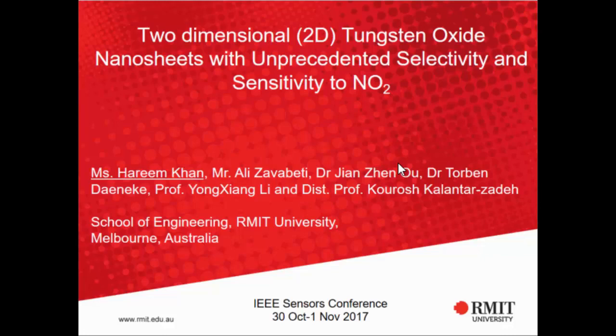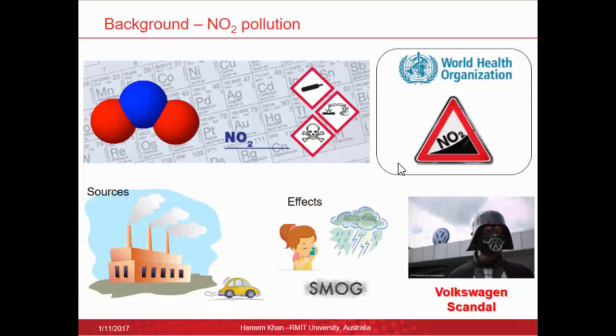Good morning everyone. My name is Harim Khan and I'm from RMIT University in Australia. I'm going to talk about the work that we've been doing on two-dimensional tungsten oxide nanosheets, which have shown an unprecedented selectivity and sensitivity to nitrogen dioxide.